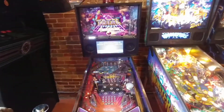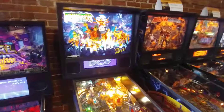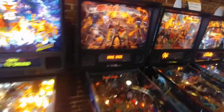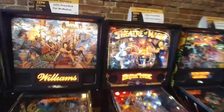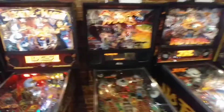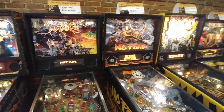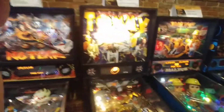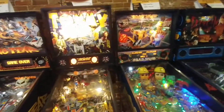You've got Total Annihilation. Monster Bash. Medieval Madness. Arabian Nights. Theater Magic. Attack from Mars. No Fear — I can say I've never heard of that one. We've got The Who's — 47 of those in production. Roadshow.